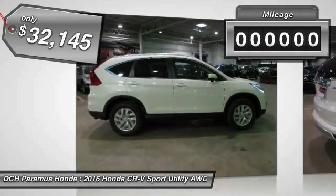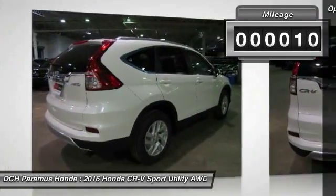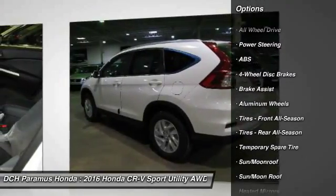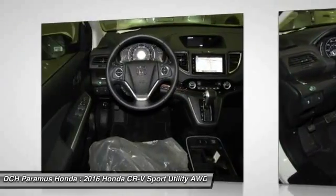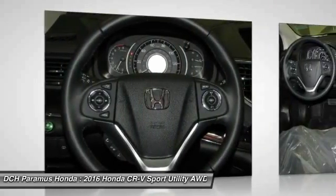This vehicle has less than 100 miles. Here are some of this vehicle's great options: keyless entry, anti-lock braking system, steering wheel audio controls, all-wheel drive, leather-wrapped steering wheel, Bluetooth, moonroof, adjustable steering wheel, power steering, cruise control.